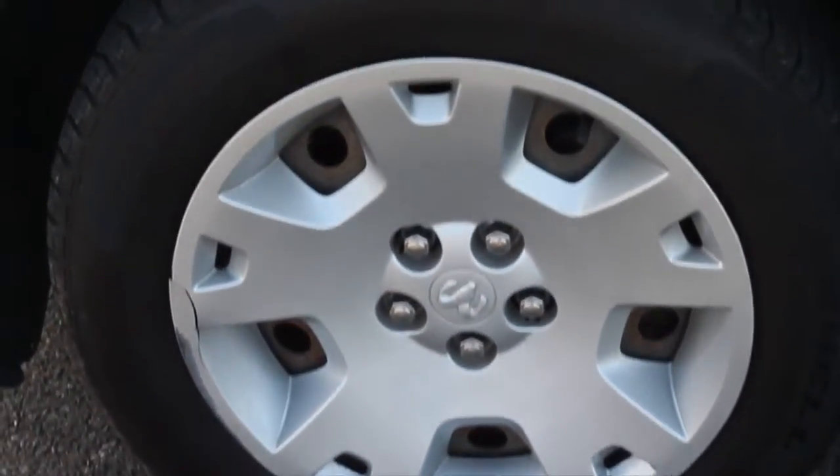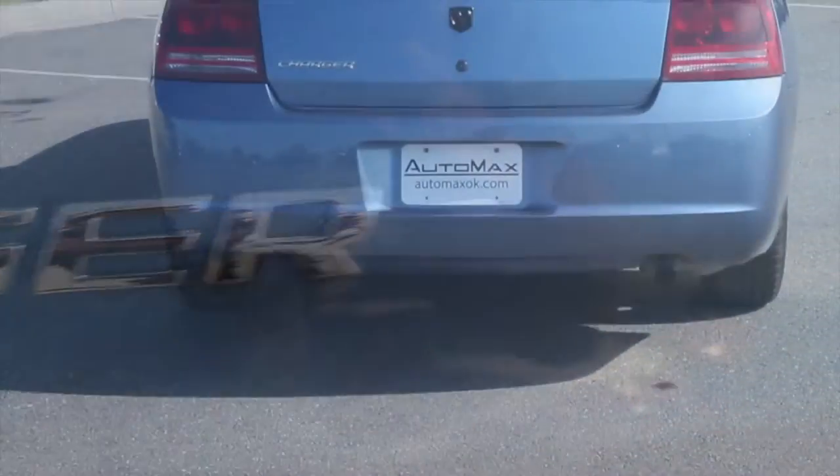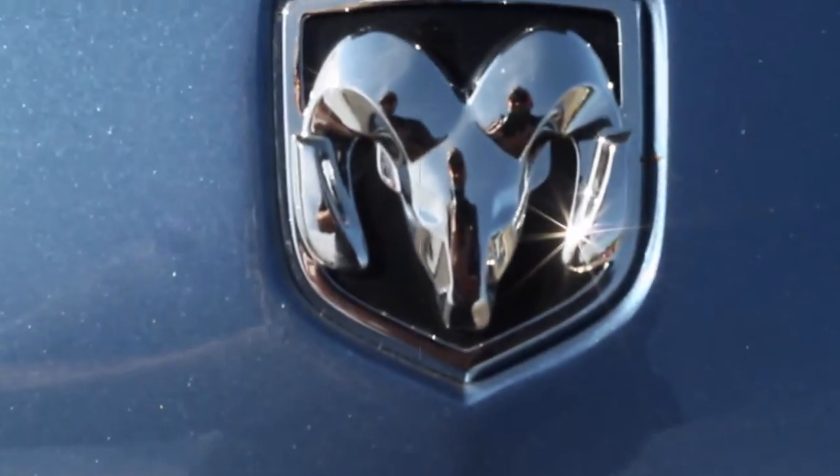This rear-wheel drive four-door sedan is in excellent condition with only 76,000 miles and was just marked down over $3,000 online.